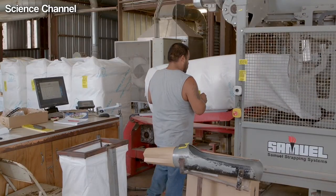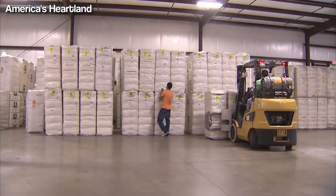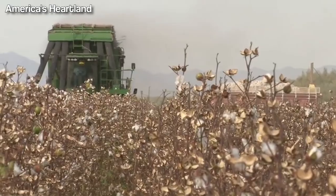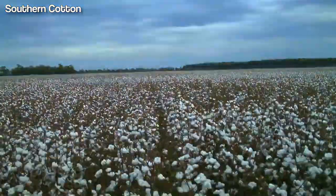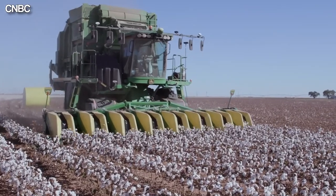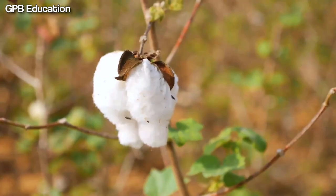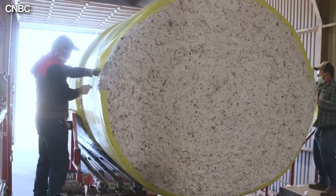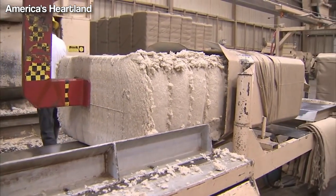Rising production costs have made it more challenging for farmers to turn a profit. Despite these challenges, the cotton industry is finding new ways to adapt and prosper in an ever-changing market. The cotton industry has come a long way since its humble beginnings, but it still faces many obstacles today. From the impact of climate change to the ever-changing market demands, cotton farmers must constantly adapt to stay profitable. However, despite these challenges, the cotton industry remains resilient and continues to thrive. As consumers, we have the power to make a difference by supporting sustainable and responsible practices in the cotton industry. By making informed choices and demanding transparency in the production process, we can help ensure that the cotton industry remains a vital part of our economy and our world for years to come.